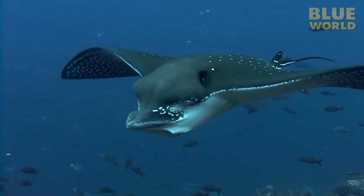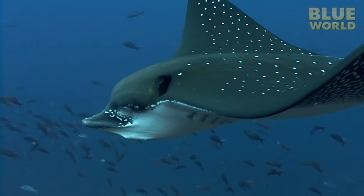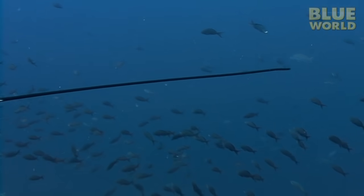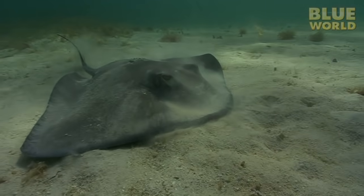The Batoids share many characteristics with sharks, such as the cartilaginous skeleton, the lack of a swim bladder, and multiple gill slits. In fact, they're so similar that you almost could think of them as flat sharks.